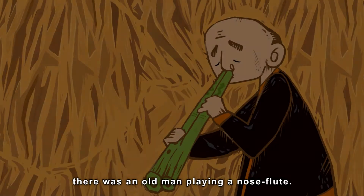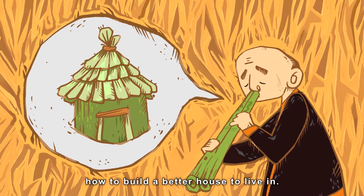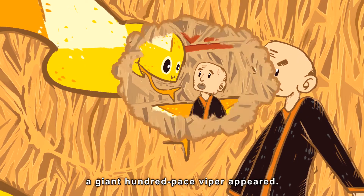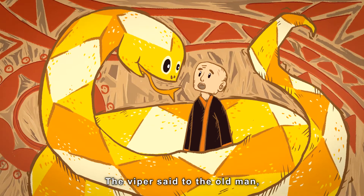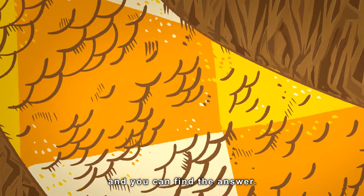A long, long time ago, there was an old man playing a nose flute. He was thinking about how to build a better house to live in. Suddenly, a giant 100-pace viper appeared. The viper said to the old man, 'Take a close look at my scales, and you can find the answer.'